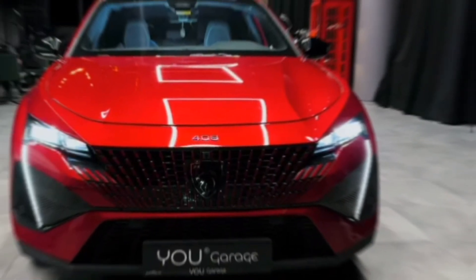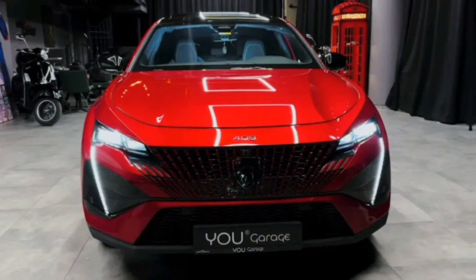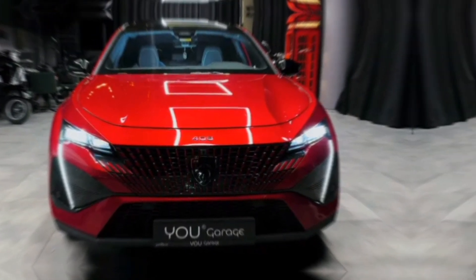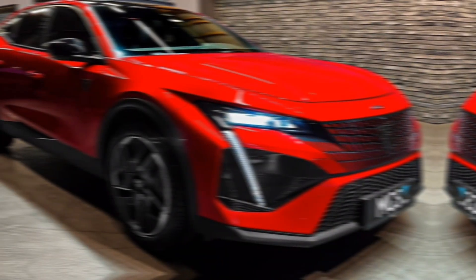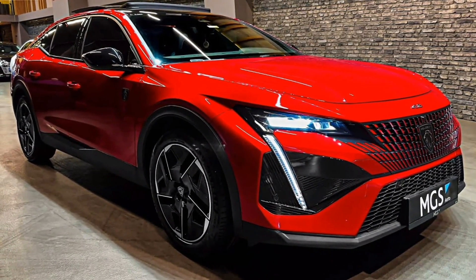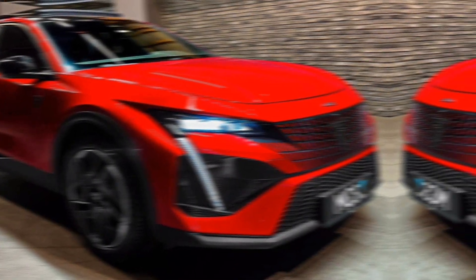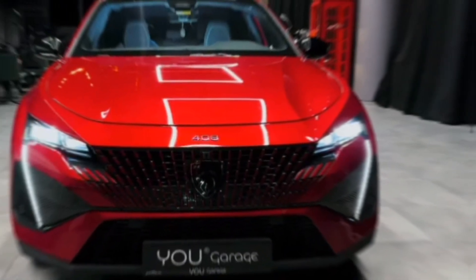Hey everyone, welcome back to the channel. Today we're getting a first look at the highly anticipated 2024 Peugeot 408 GT. This sleek new offering promises a thrilling driving experience wrapped in a stunning design. Buckle up and let's see what the 408 GT has in store for us.